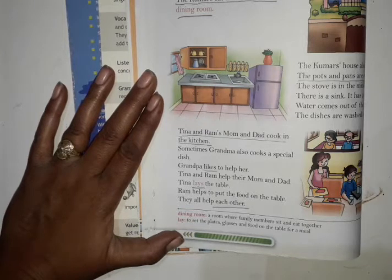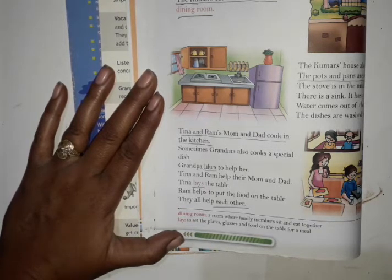Students, previous period we have read Unit 7, The Kumar House on page number 44. So today we will learn the next paragraph of Kumar House. Before starting, I will ask you some questions about that.